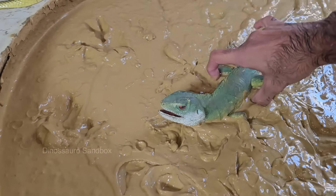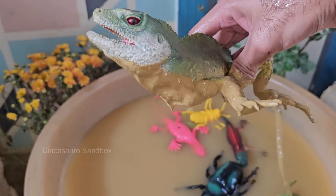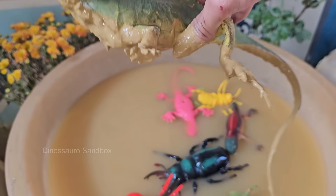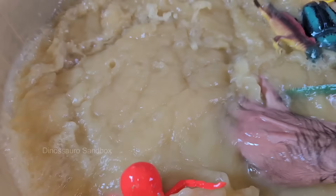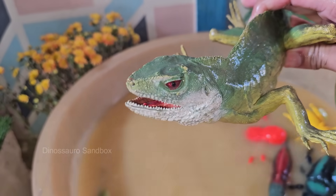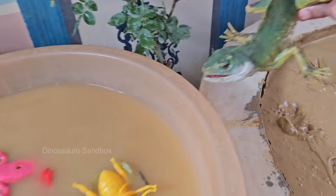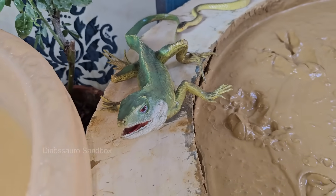Green iguanas are among the largest lizards in the world. They can grow up to five to six feet (1.5 to 1.8 meters) in length, including their tail, which can make up around two-thirds of their total body length. Green iguanas are primarily herbivores, feeding on a diet of leaves, flowers, fruit, and vegetation.